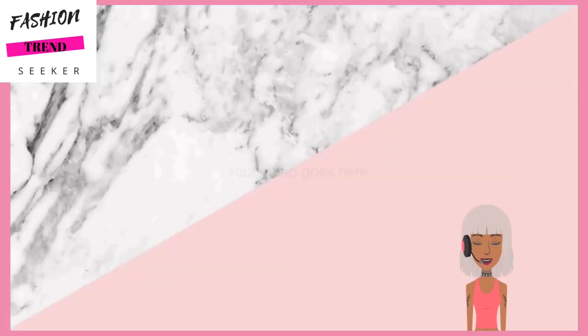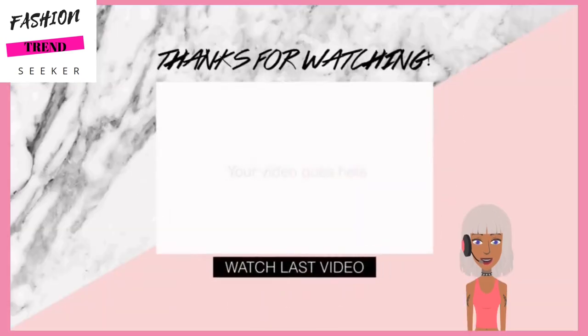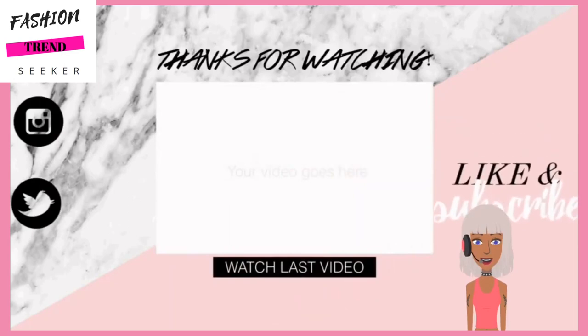Alright you guys, that's the end of this video. If you enjoyed it please be sure to give it a like and I will see you in the next one.